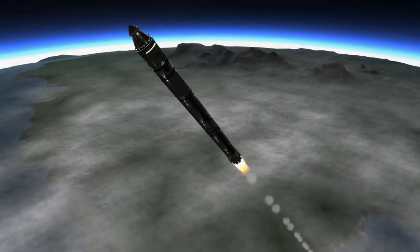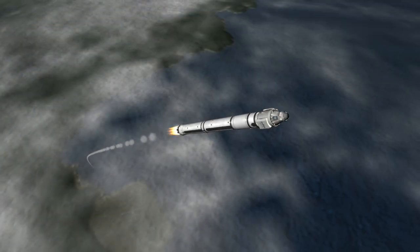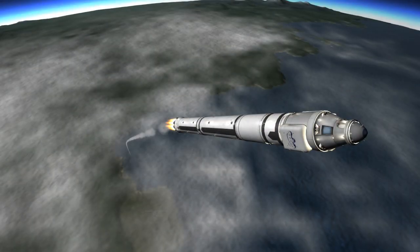Vehicle is supersonic. Vehicle has reached maximum aerodynamic pressure. Propulsions nominal, starting stage 2 at a chill. We have a fairing all nominal, power is in the center.